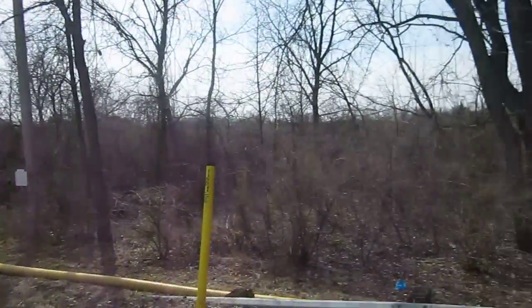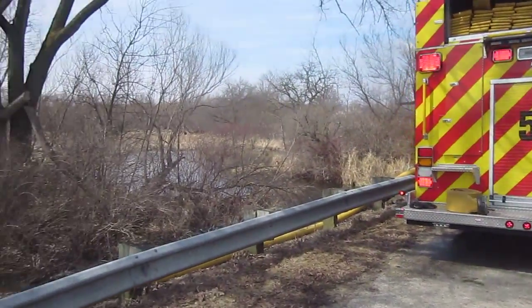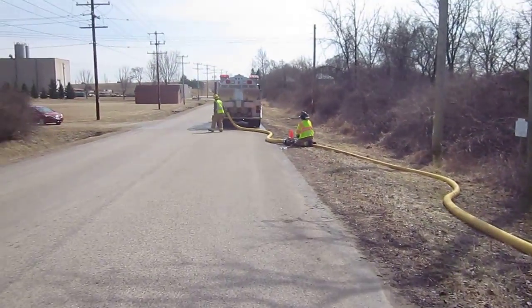If you hear in the background, the pumper's automatic pressure governor is taking control of that because they've got it set to 100 psi, and that's what they're loading that tanker at.